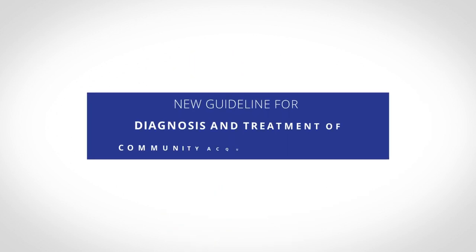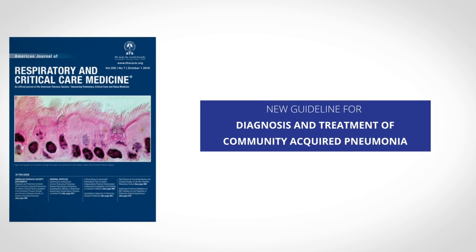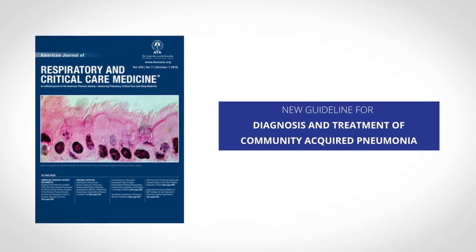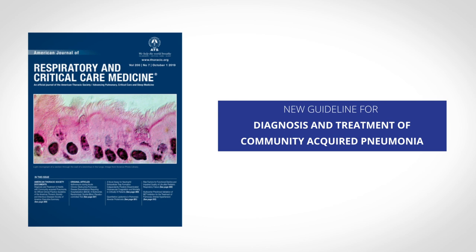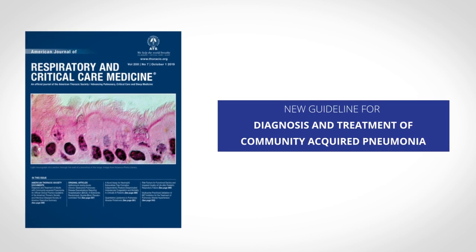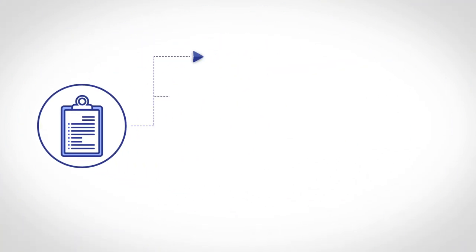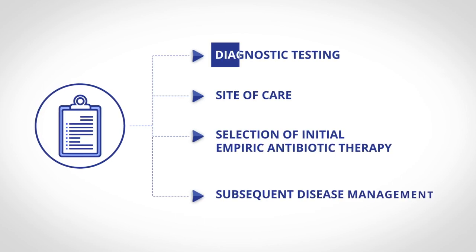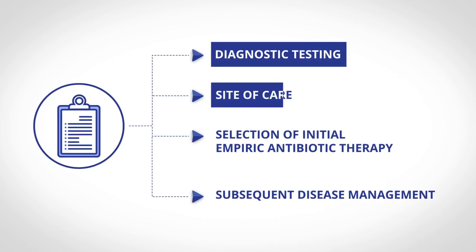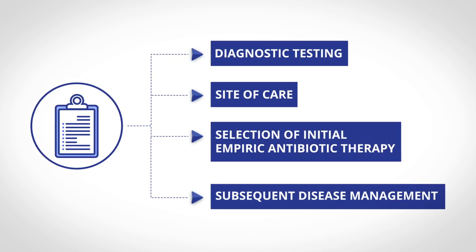The American Thoracic Society and the Infectious Diseases Society of America have published an official clinical guideline on the diagnosis and treatment of adults with community-acquired pneumonia, or CAP, in the ATS's October 1st issue of the American Journal of Respiratory and Critical Care Medicine. The guideline makes recommendations in response to key decisions facing clinicians caring for patients with CAP, including diagnostic testing, site of care, selection of initial empiric antibiotic therapy, and subsequent disease management.